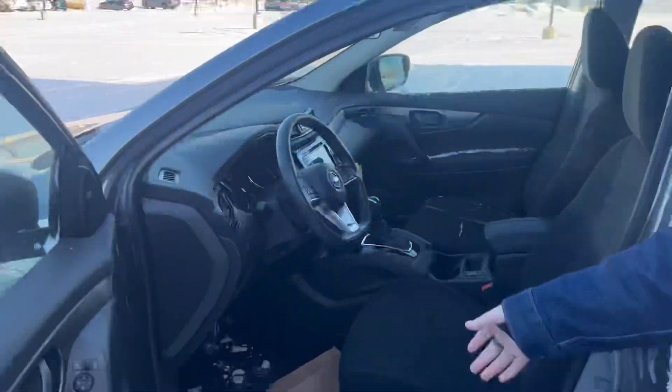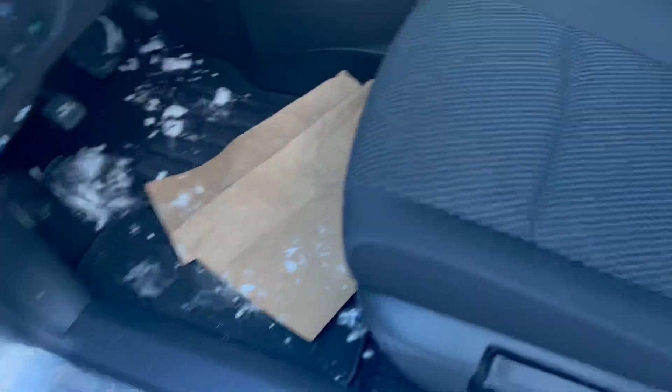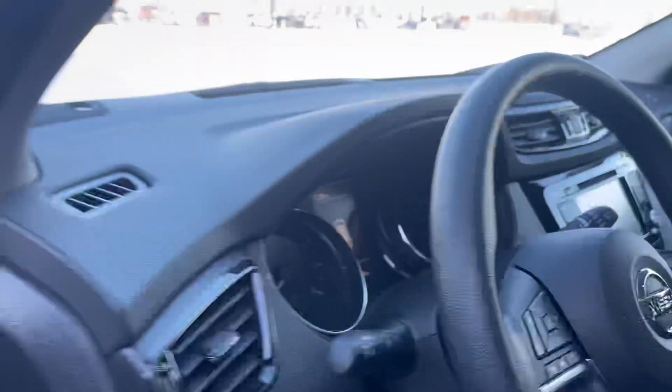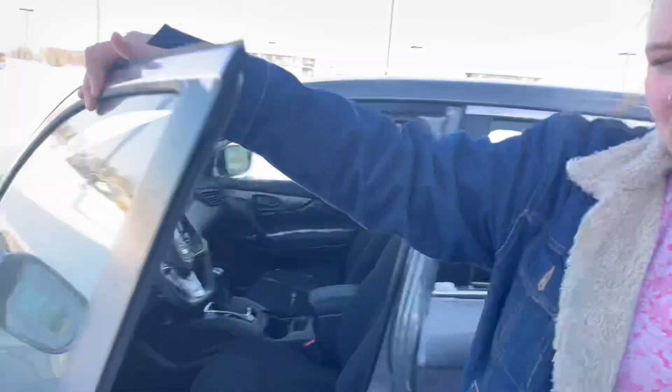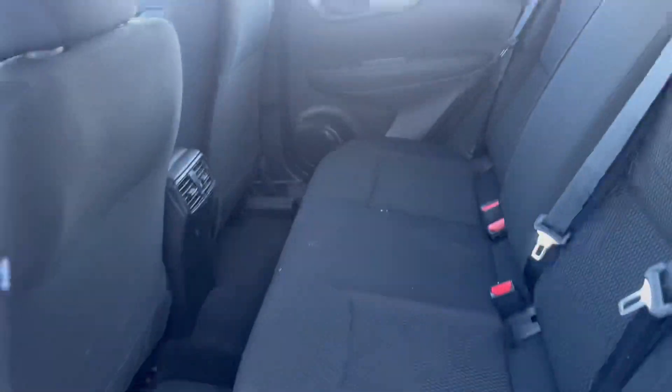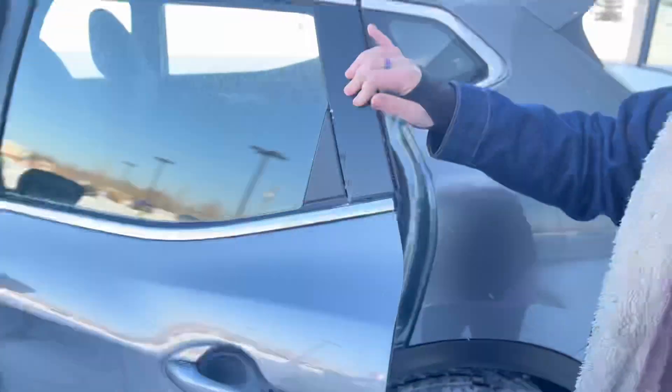On the interior, we have a lovely touchscreen, black interior. It looks super nice, super clean. Powered windows, powered seating — love it. And then in the back, we have a spacious backseat, all black as well. You have your cup holders in the doors, powered windows as well.